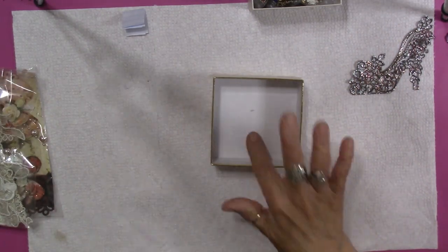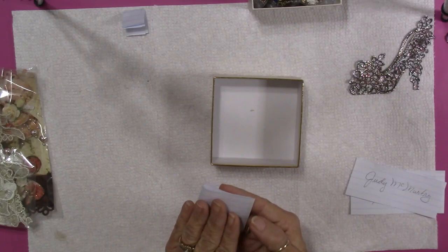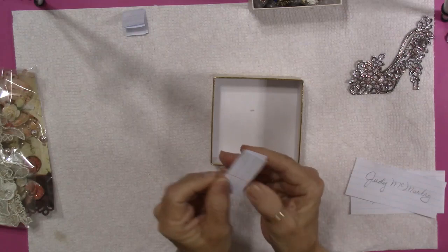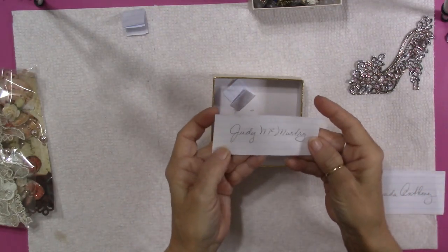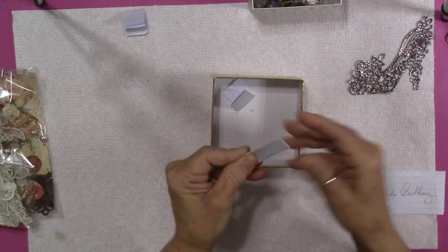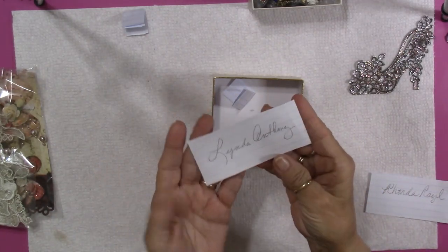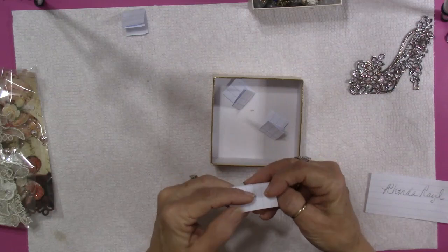And then the next is the $50 and more purchases, and I've got only four entries for that one. So I've got Deanna Grooms, and we're going to just fold these into tidy little squares. I've got Judy McMurtry. I want to say thank you to all of you who have been shopping in my Etsy store. I totally get it — things have been tight for a lot of people. I've got Linda Anthony. Thank you, Linda. Thank you, Judy. And thank you, Deanna.